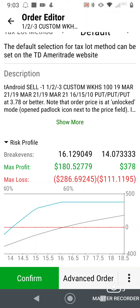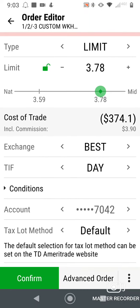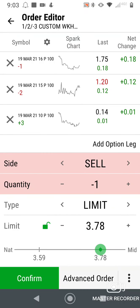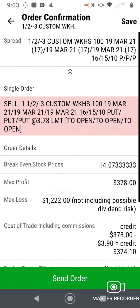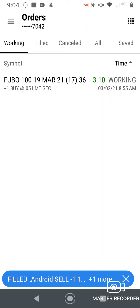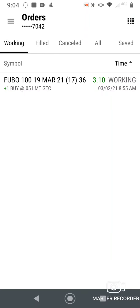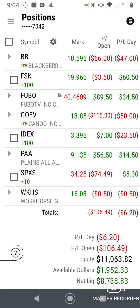You can see the risk/reward chart. I have the break-even at 16.01 and 14.07, so it can go as low as 14.07 and I'll still make money. We don't expect it to go below 15 because that's where the support is. Alright, let's confirm and send. It filled for $379 — nice! You can see Fubo is still working, just in case it spikes up to close out for some quick money.